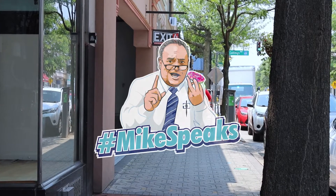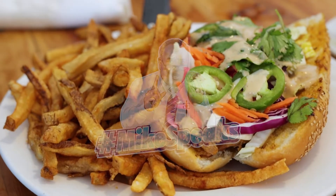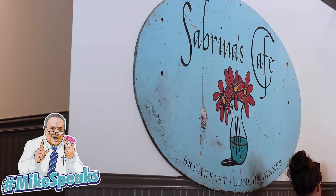We are here live for another Mike speaks at Sabrina's in Collingswood. Sabrina's in Collingswood is well known as a fantastic breakfast spot, but somewhat overlooked for their delicious brunch and lunch items. We have a specialty of the house.